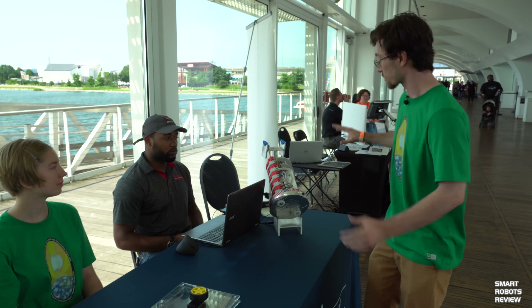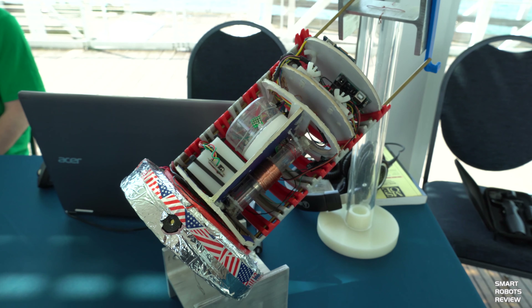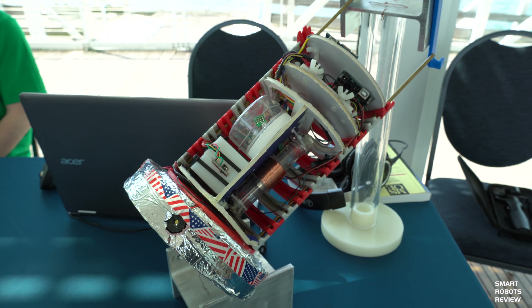We conduct our experiments in different universities. Mainly it's at Milwaukee School of Engineering, but we've also partnered with UWM for some cases like using deep vacuum chambers. This is last year's payload. Currently this year's payload is under construction, and the team would happily love to talk about their projects and what they're doing now.